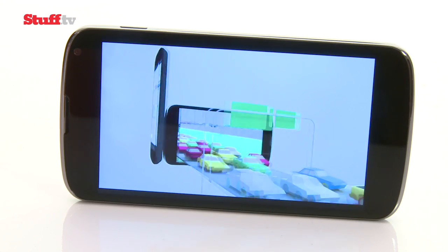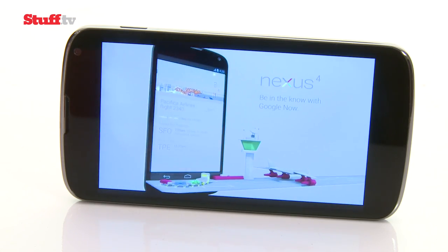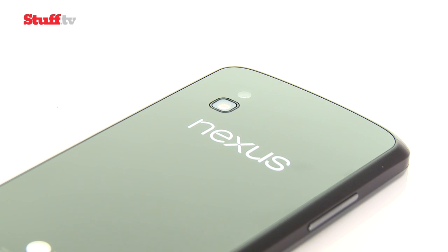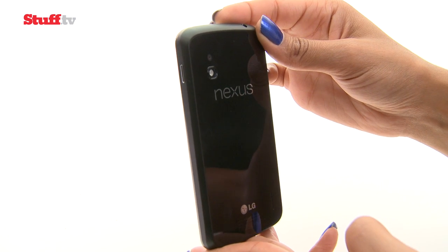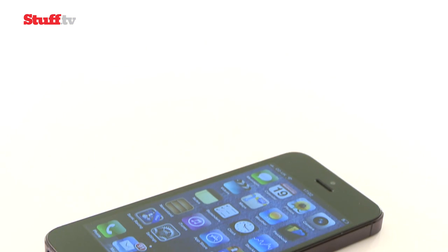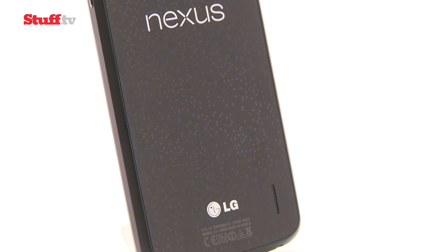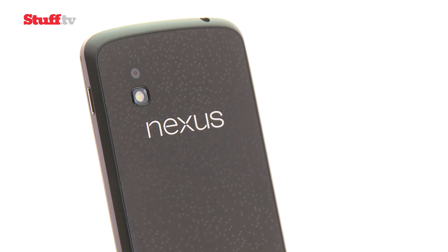The Nexus 4 is hardly what you'd call eye candy — there are no design flourishes and nothing on the front to distinguish it, since the Nexus logo sits on the back. But it is impressively solid and easy to hold. The iPhone 5 is thin, light, and the quality of finish is superb. Compare that to the Nexus 4's sparkly back and you can see where your money has gone.